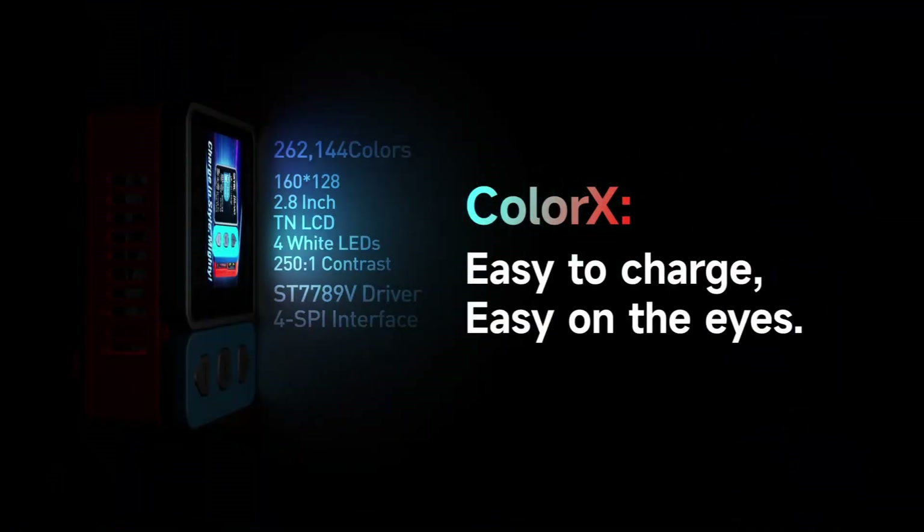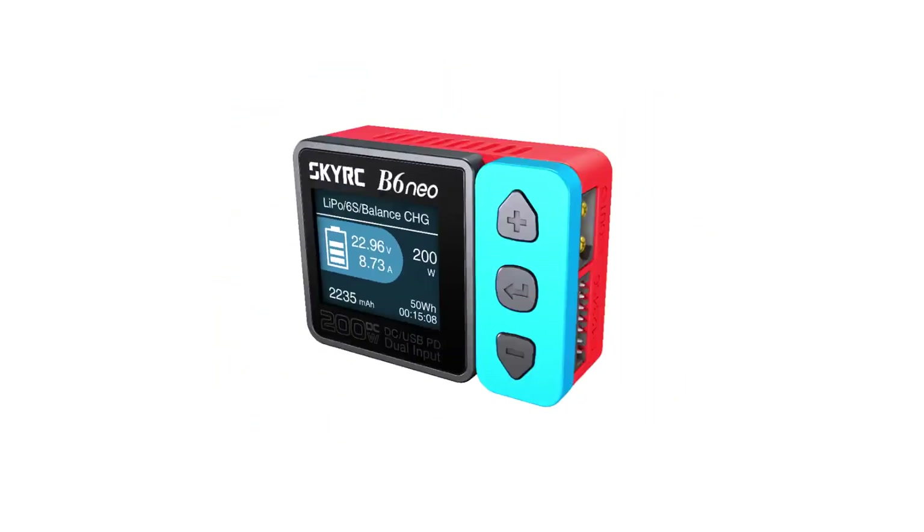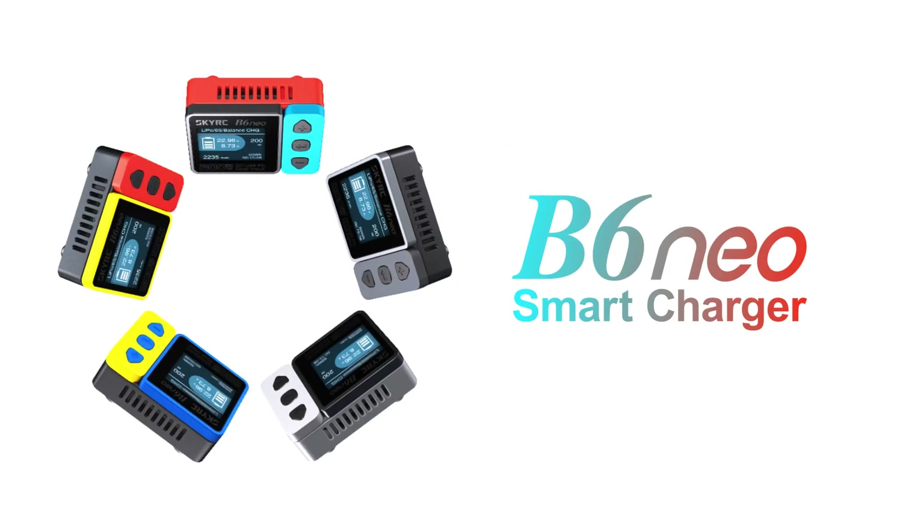Easy to charge, easy on the eyes — from bold to beautiful. V6 Neo Smart Charger.